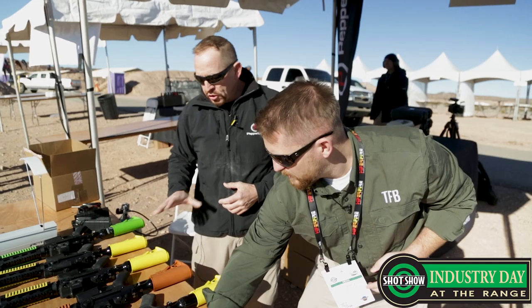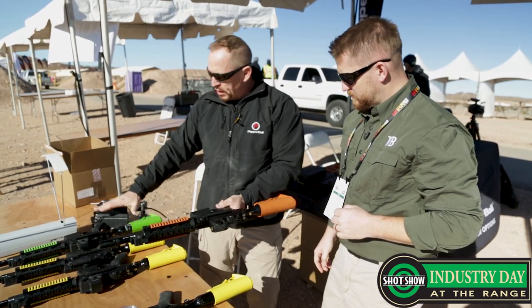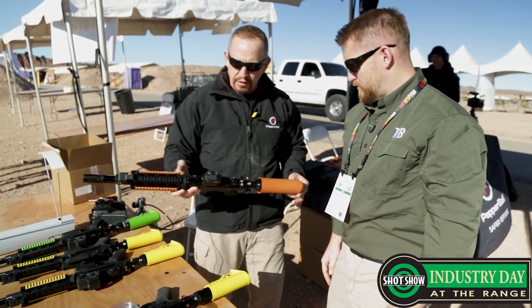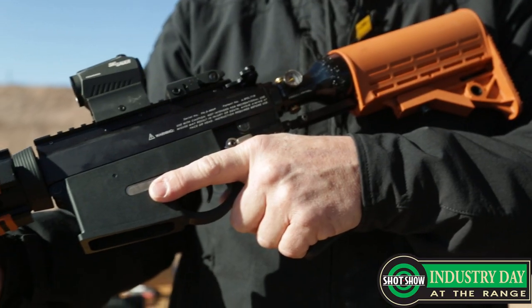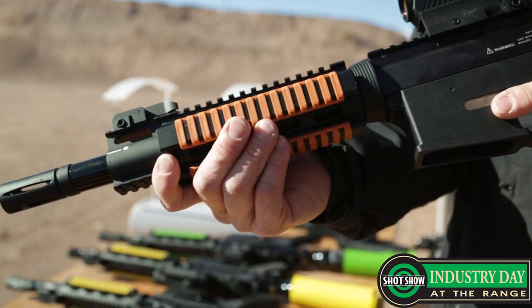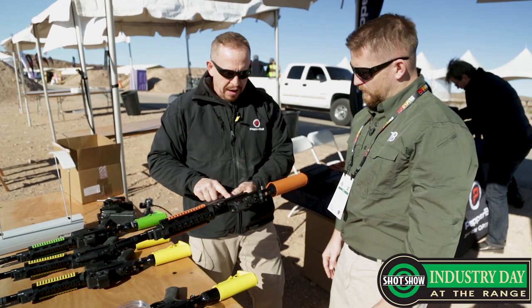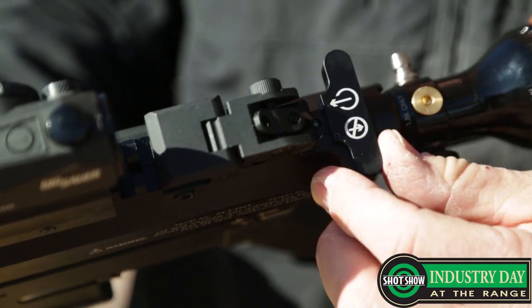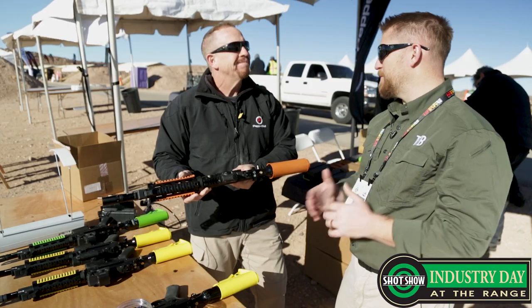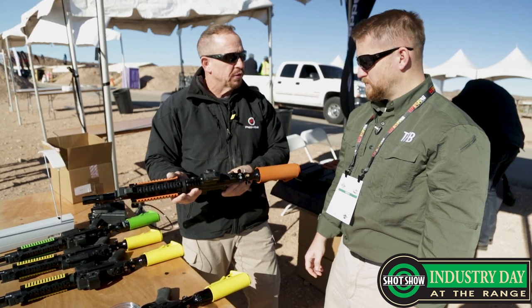So our new launchers have a little bit different look. You can see the different colors because different agencies want different colors to designate it as a less-lethal or non-lethal product. This is the VKS, and this is what fires the VXR projectile. As you can see, operationally the controls are very similar to an AR-15 platform — safety, magazine release, and even the charging handle works the air to put it in an operational state. So the manual of arms: if you're used to one, there's a very low learning curve to get to the other. It's three movements to put this into operation.